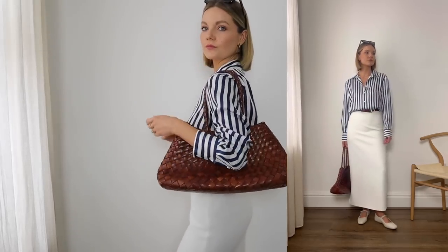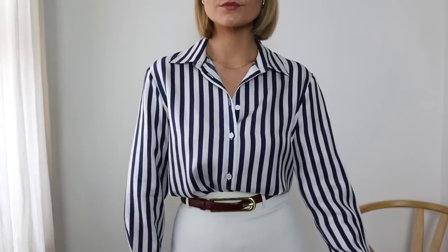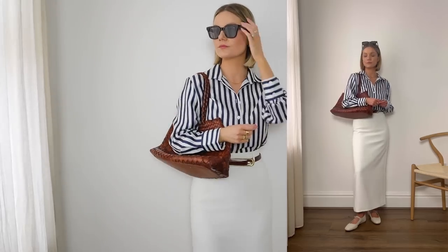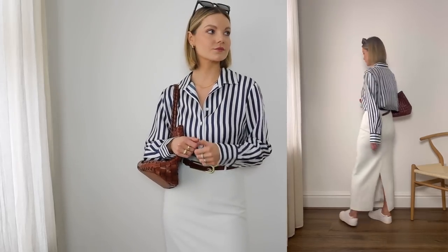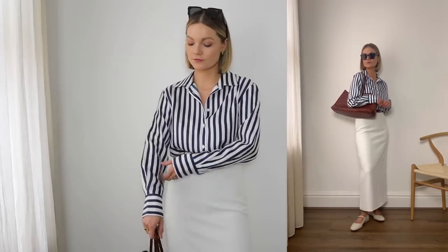For today's first look, I've teamed it with this ivory maxi skirt which is a great length for petite girls like me. You can style this look with ballet flats, loafers, or equally they look great with a slingback heel too. I've then added in this dark tan belt — I love this buckle detail at the front, it feels a little bit more luxe than just a simple buckle. And for a contrast of textures I've teamed it with my woven dragon diffusion bag. This look is perfect for those warmer spring days and also looks great teamed with trainers for a more casual feel. I really love how much the stripes pop against the ivory, and those tan accessories just finish off the look.